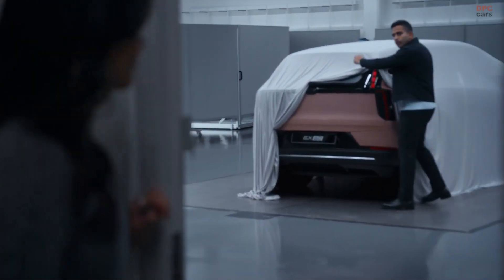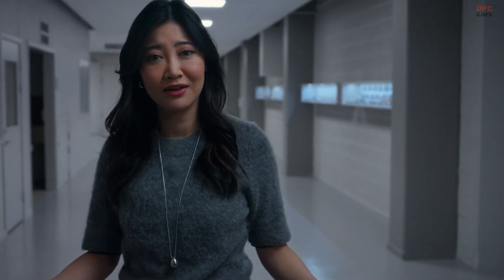This way. Sorry, that way. As I was saying, the ES90 is all about balance. Because in our modern lives, you never know when you will need to switch from one role to another.